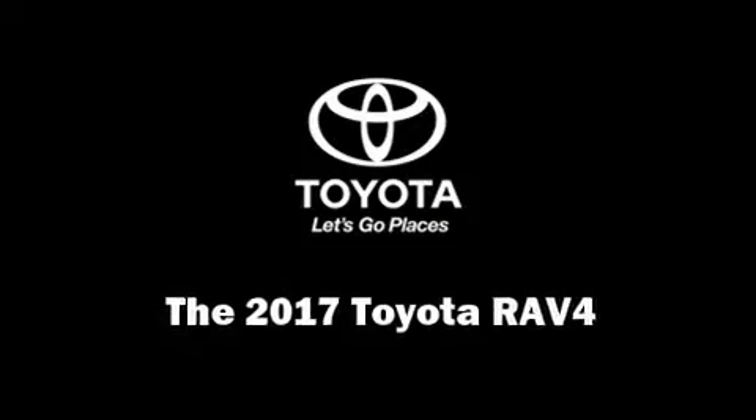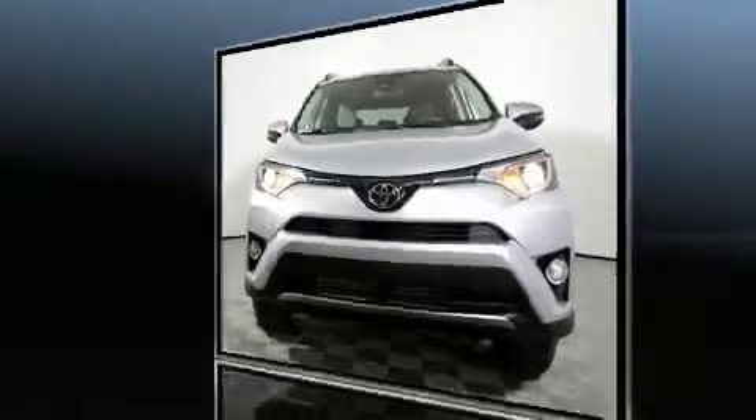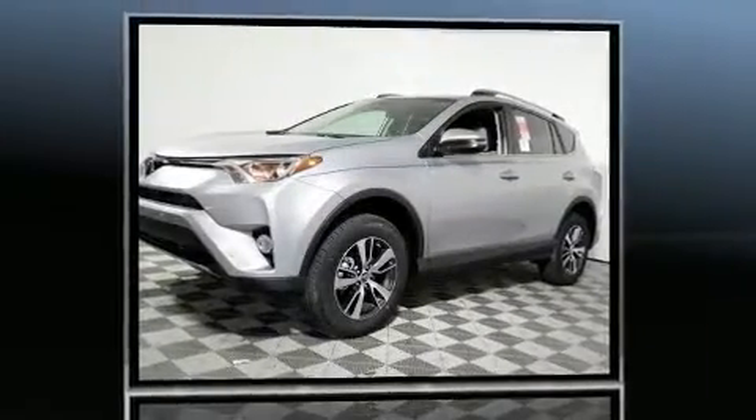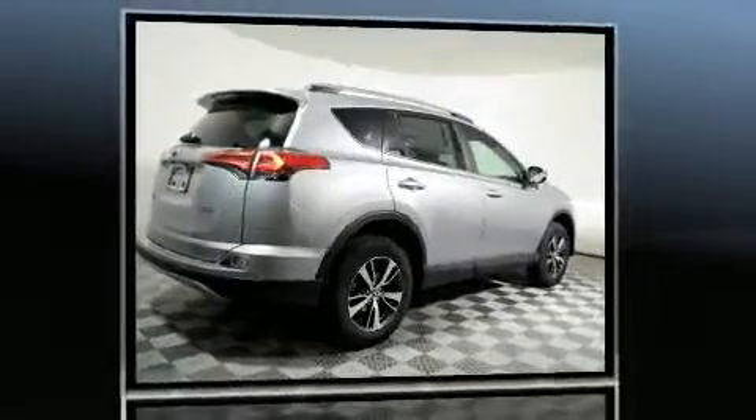The 2017 Toyota RAV4. Under the hood, you'll find a four-cylinder engine with more than 170 horsepower. And for added security, Dynamic Stability Control supplements the drivetrain.